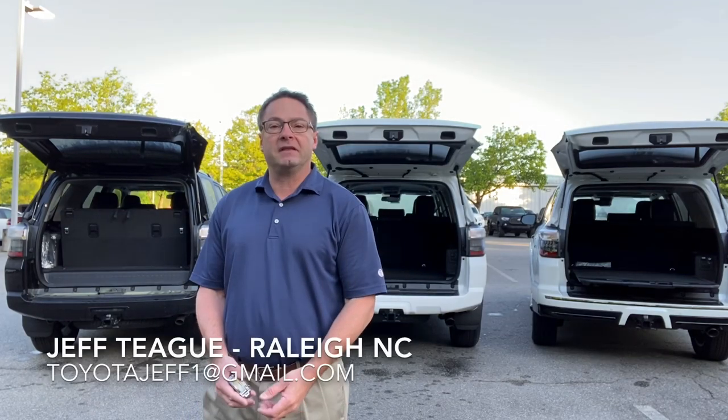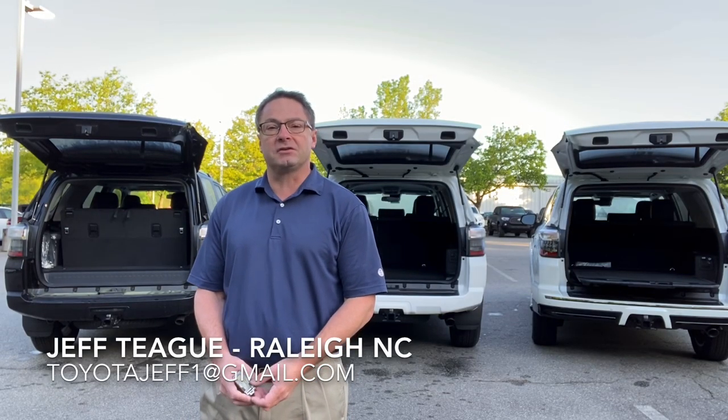Good morning, everyone. I'm Jeff Teague in Raleigh, North Carolina. I'm your trusted Toyota resource.